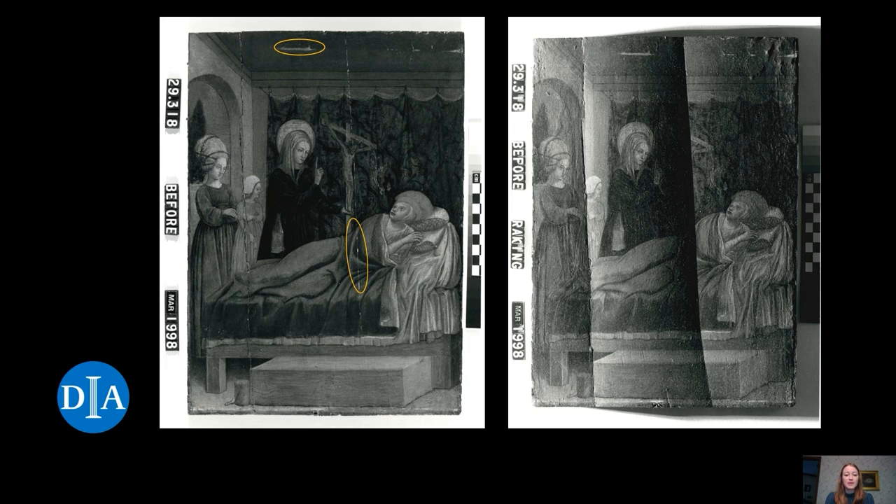There is an overall convex warp to this panel, giving the painting a dome shape if it is lying face up and flat on a table. In addition to the overall warp, we can also see three different microwarps labeled A, B, and C in yellow, usually called washboarding. The washboarding has occurred because of two splits or cracks in the wood, marked with a red one and a red two at the top.